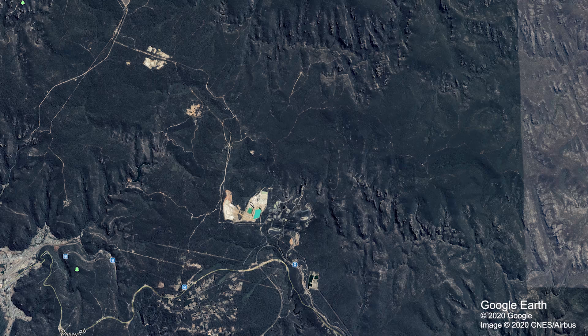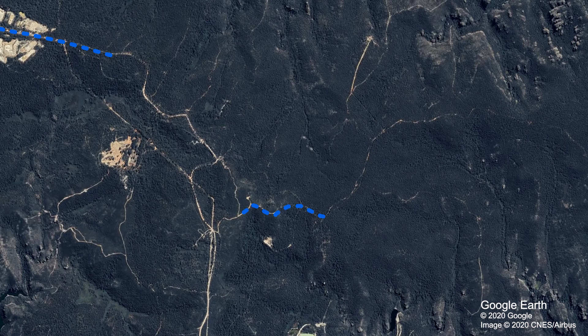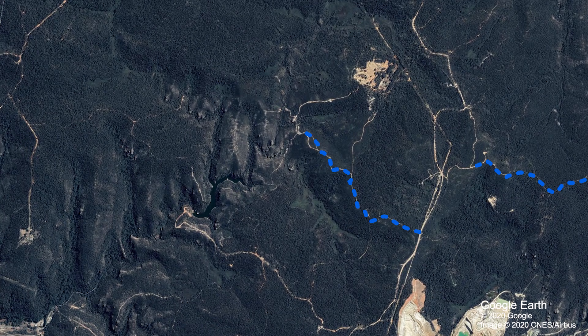We are dropping into Wombat Holes first. Now that is an awesome track to test out the flex on your Jimny. Then we're going to head up to White Beacon Lookout, which is a nice easy track. And then we're going to do this track here — I'm not sure what it's called, but we do some damage.